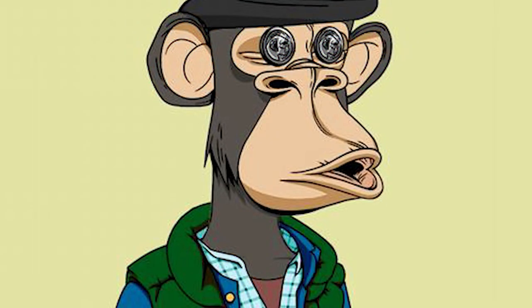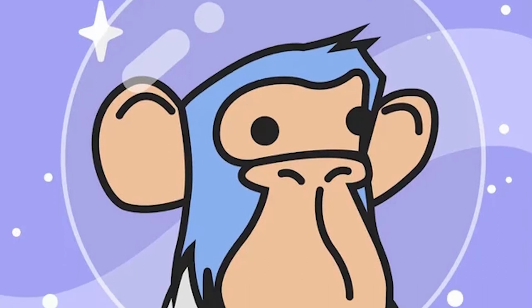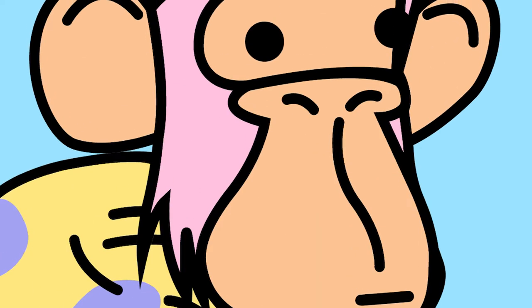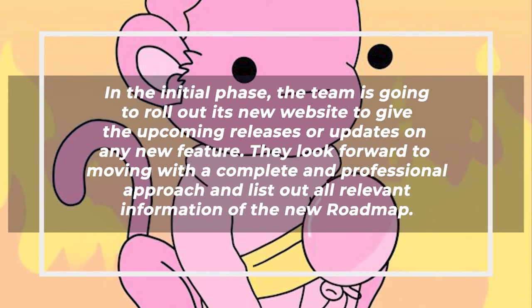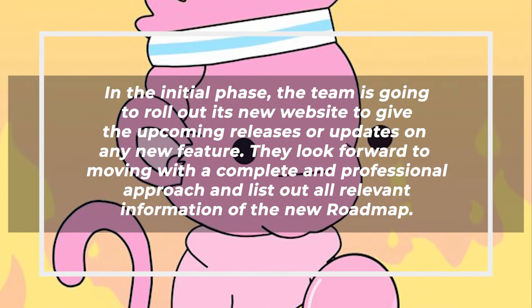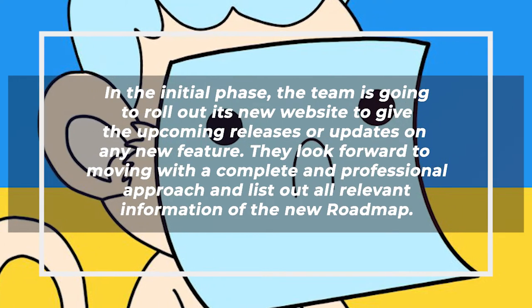DoodleApe Society has proven itself to have significant utility. Therefore, even if you get your hands on one of the legendary DoodleApes, or even a regular DoodleApe, you must get it because Roadmap 2.0 is going to be even better. On January 21, 2022, the team posted their Roadmap 2.0. In the initial phase, the team is going to roll out a new website to give updates on any new features, moving with a complete and professional approach listing all relevant information.